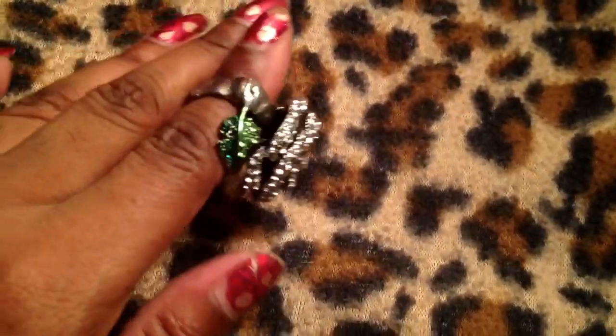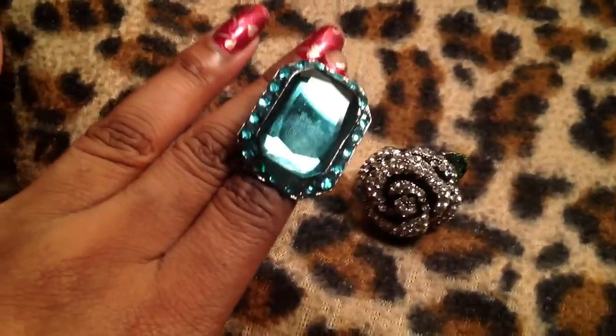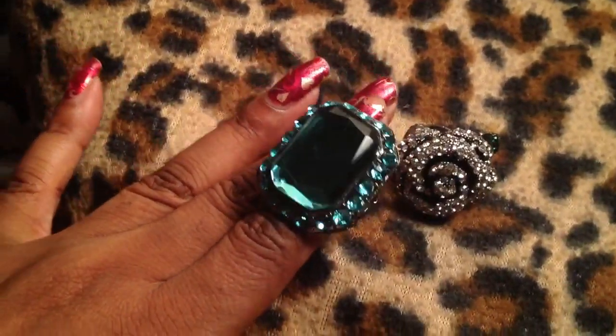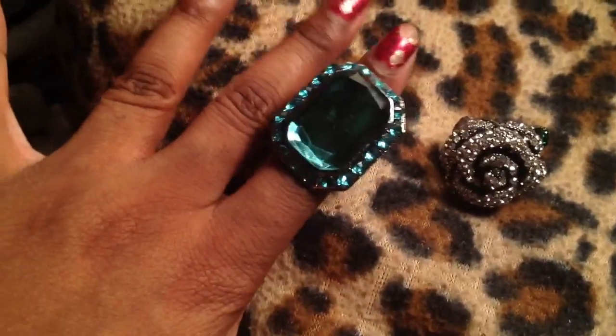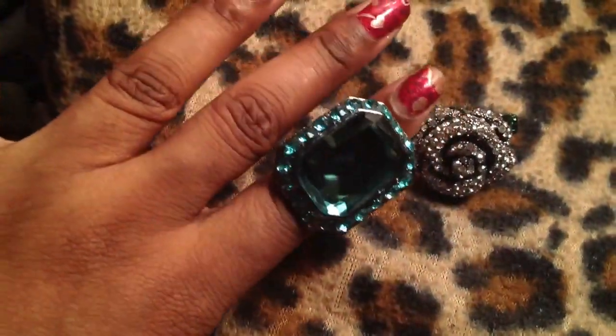I picked up this beautiful ring from Jewelry Guy — it's a rose with a jewel leaf on the side. It's just really, really pretty. I thought that was gorgeous. I also picked up another one of those mirror rings, except this one is a gem — not a mirror. It's blue, it's gorgeous, like a nice pretty baby blue color.